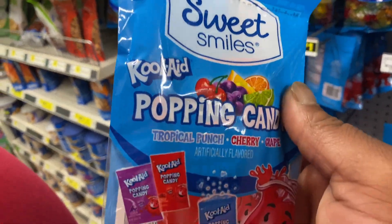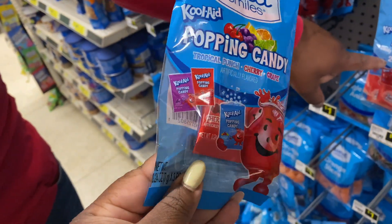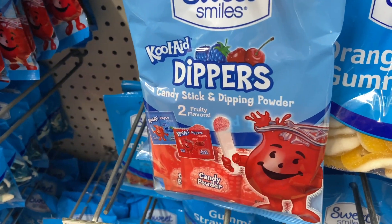I just saw that they have the Kool-Aid popping candy — they have tropical punch, cherry, and grape. What do y'all think? Oh, they also have the Kool-Aid Dippers as well.